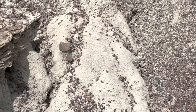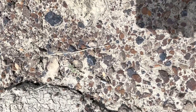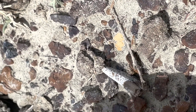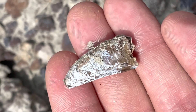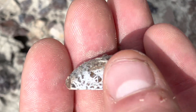Found the first tooth of the day — that's good, we didn't get skunked! Right here looks like an Albertasaurus tooth. Pick it up. Really nice serrations on it.